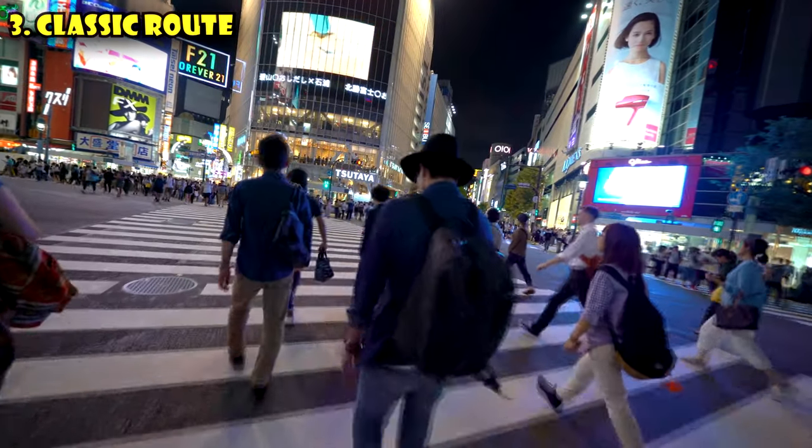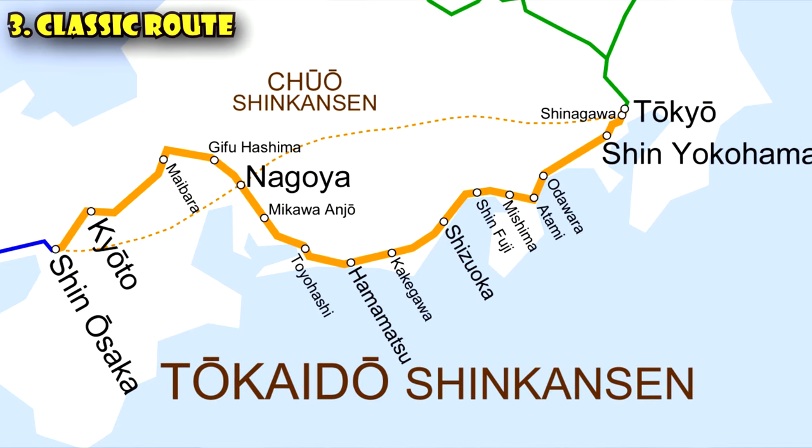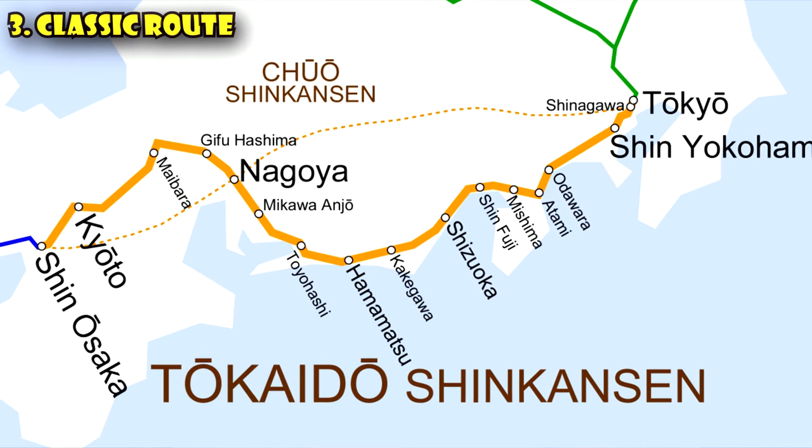The classic JR Pass itinerary, particularly for first-time visitors, is visiting Tokyo and Osaka/Kyoto on the same trip going round trip. Flying into Tokyo Narita, the Narita Express into Tokyo is approximately 3,000 yen one way. Then taking the Shinkansen from Tokyo to Kyoto is 13,000 yen one way — 26,000 yen round trip. Adding the 3,000 yen Narita Express, you've already broken even on the 29,000-yen pass. So if you ride the train even one more time, you are saving money.